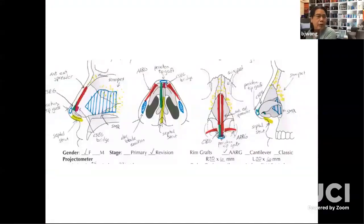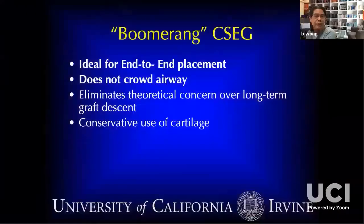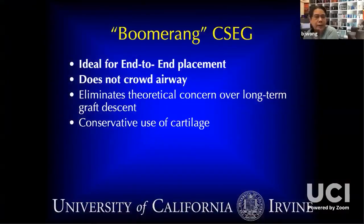Another revision operation — again, an end-to-end septal extension graft. They did alar base incisions, and I should have been able to pull that alar margin up with direct excision. Here's a primary case using an end-to-end septal extension graft, setting the lateral profile. Another revision and an end-to-end septal extension graft, and a primary case with the end-to-end septal extension graft.